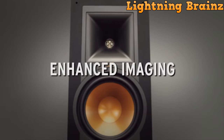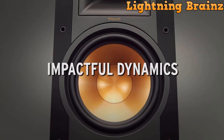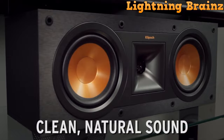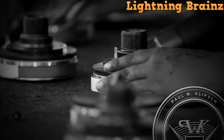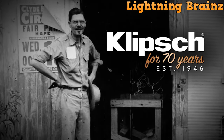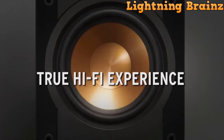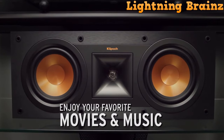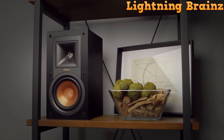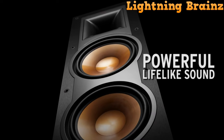Featuring Klipsch's signature controlled directivity, it incorporates a 1-inch aluminum diaphragm compression tweeter and dual 6.5-inch copper-spun magnetically shielded IMG woofers for exceptional clarity and powerful dynamics. The 90x90 square tractrix horn ensures impressive high-end response, and the front-firing port minimizes distortion. The MDF cabinet boasts a brushed polymer veneer for a contemporary aesthetic, and the removable grille adds a refined touch.